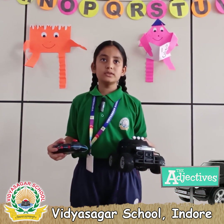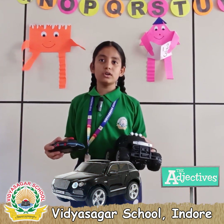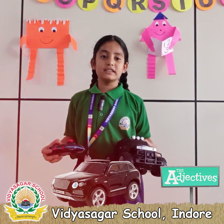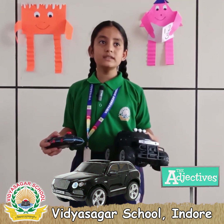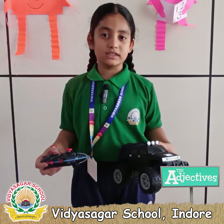I have a toy remote control car which is very fast. It is a strong car and never breaks when it crashes. It is a playful car. My brother bought this car on Raksha Bandhan for me. I love this car very much.